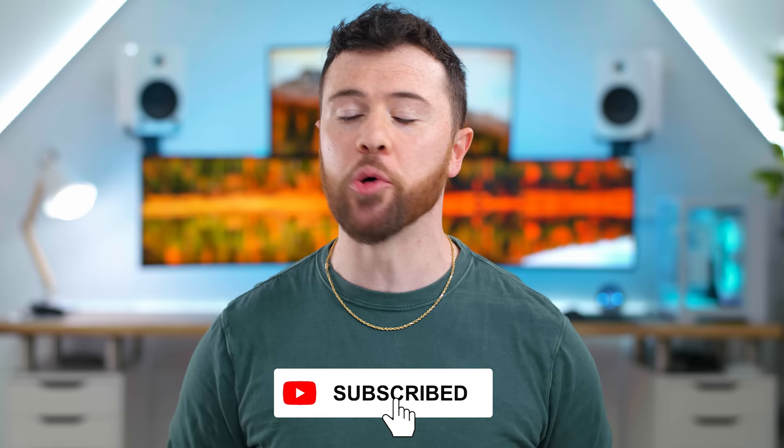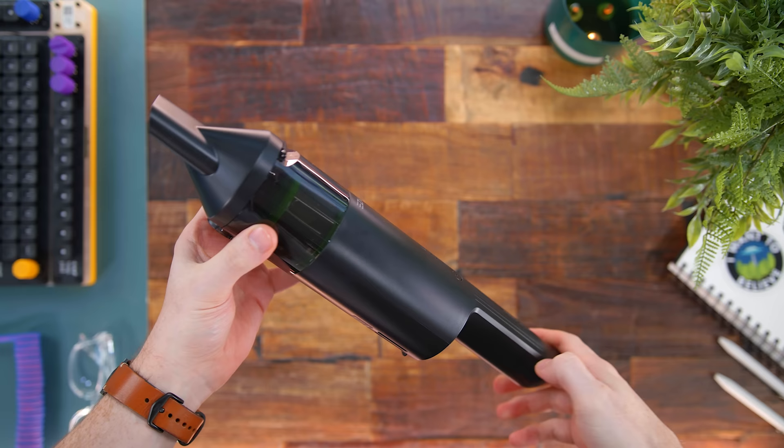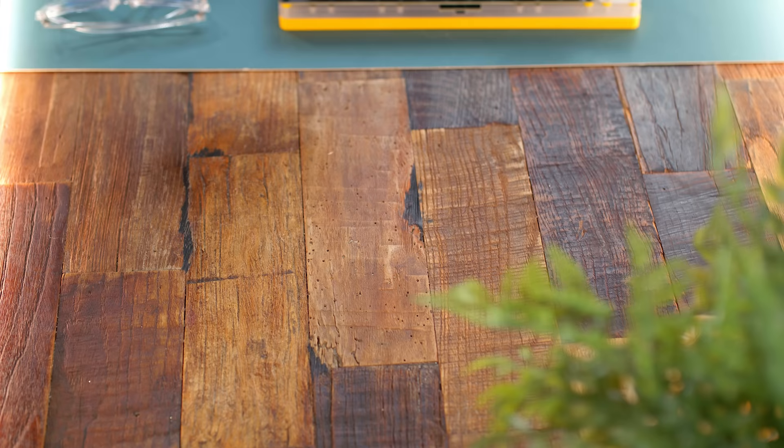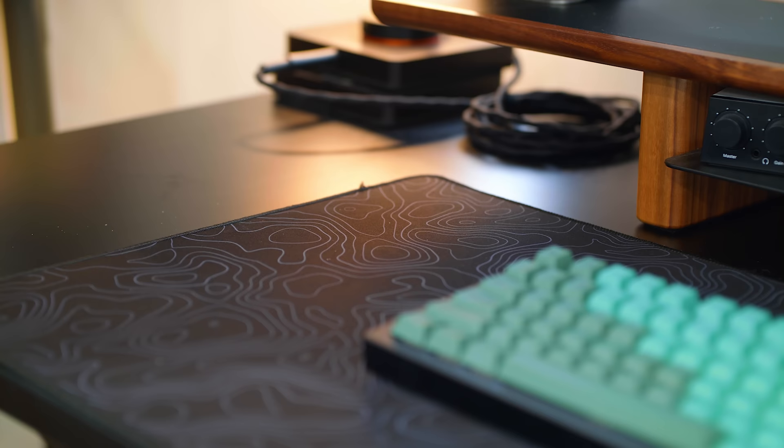Kicking this one off, first today, how about this portable handheld vacuum? This one from Wyze could be a great addition to keep your desk setup nice and tidy — great for cleaning up your room, keeping the car nice and spotless, all that stuff. I know a handheld vacuum isn't the most exciting of things really, but I'm really digging the overall value of this bundle.